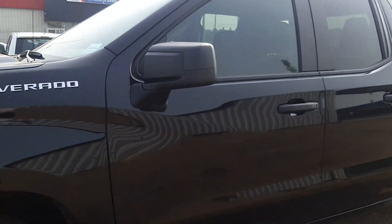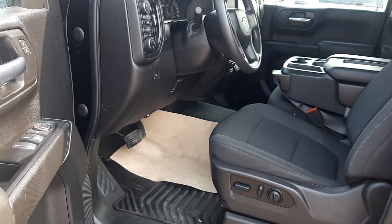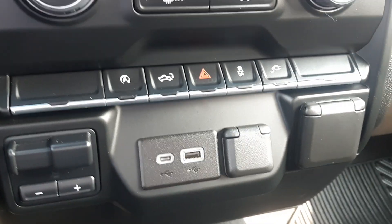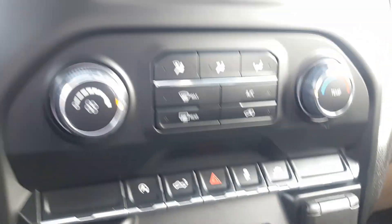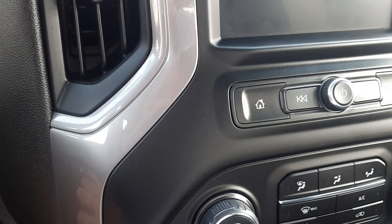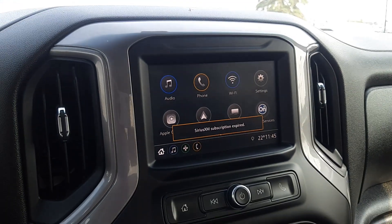If you come around to the driver's side, this guy has a lot more options — you've got power seats, power windows, power locks. If we come inside and start it up, we can see it does have a power liftgate. This feature also has a touchscreen with Android Auto and Apple CarPlay.